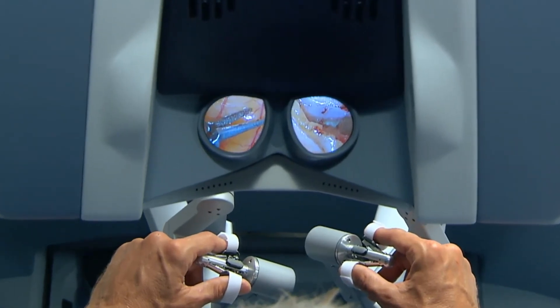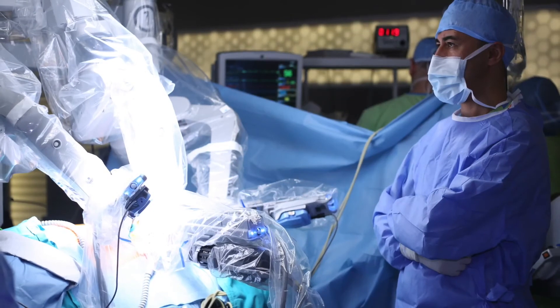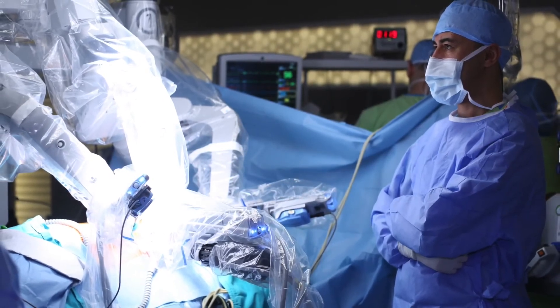We have a multidisciplinary team, which basically means most of our cancers get reviewed by oncologists, radiologists, and radiation oncologists to come up with the best plan of action for a patient, so that they can recover quicker and hopefully get back to work.